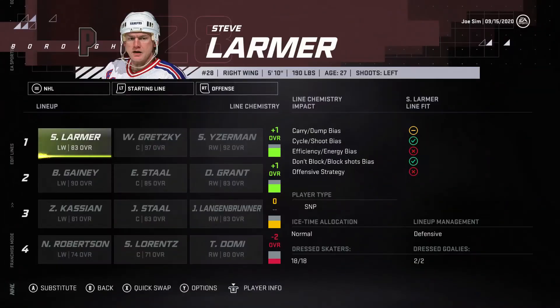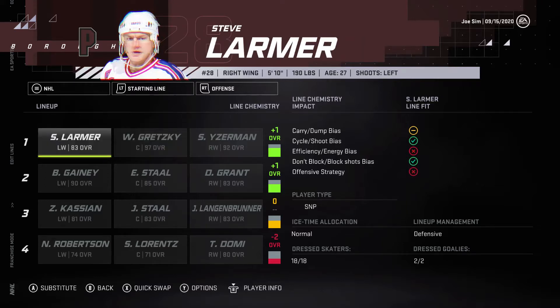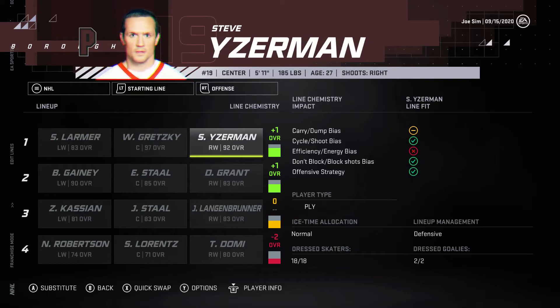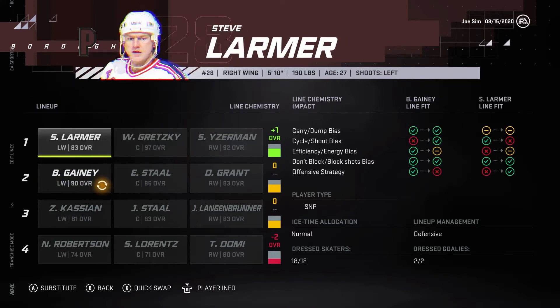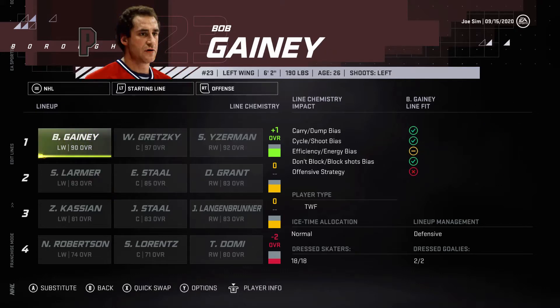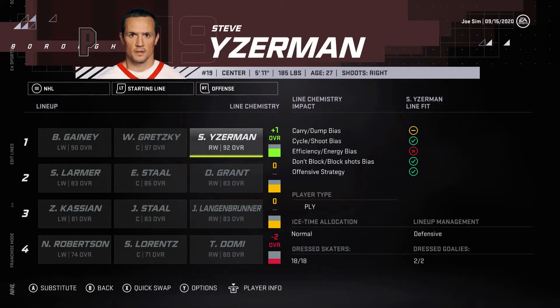So as you guys can see here, we've got the lines. We've got Steve Larmer, Wayne Gretzky, and Steve Yzerman. A crazy stacked first line. We could probably put Bob Gainey up there with Gretzky and Yzerman, which I actually think we're going to do. So we'll do Bob Gainey, Wayne Gretzky, and Steve Yzerman — an absolutely legendary first line.